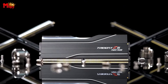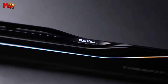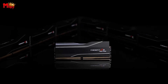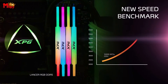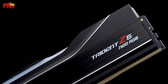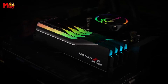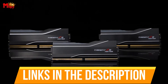Introducing the next frontier in high-performance memory technology: 6000 MHz DDR5 RAM. As we push the boundaries of computing power and strive for unparalleled speeds, DDR5 stands at the forefront of innovation. In this dynamic landscape, where every nanosecond counts, choosing the right memory solution is paramount. Join us as we explore the top five contenders in the realm of 6000 MHz DDR5 RAM, where speed meets efficiency to redefine the way we experience computing. These cutting-edge modules are not just a boost to your system's performance — they represent a leap into the future of memory technology. Links to all products are mentioned in the description below.